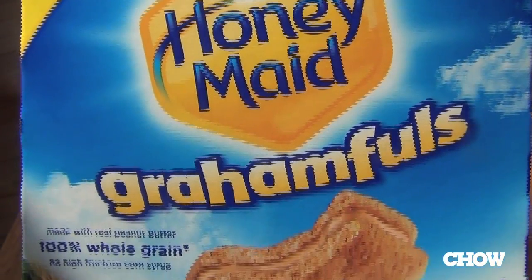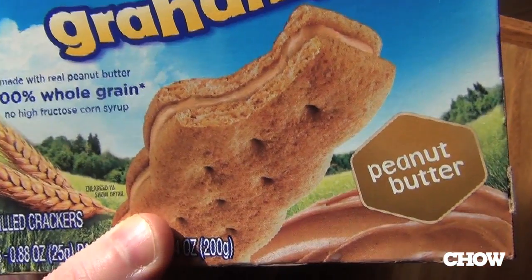Now, peanut butter Grahamful. This is more like you just put peanut butter on a graham cracker, and if you're going to singly package them and market them, I would ask for a little bit more than that. So I'm going to give it one of these: try harder.